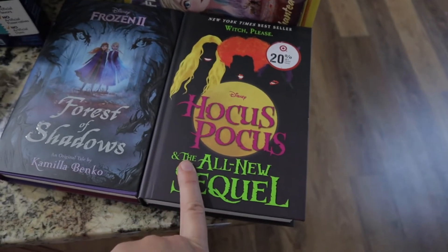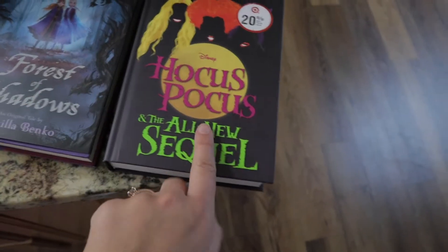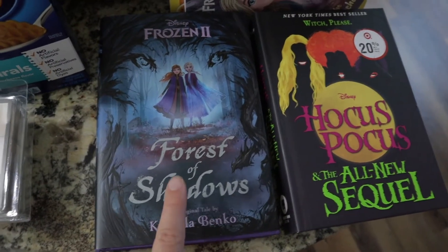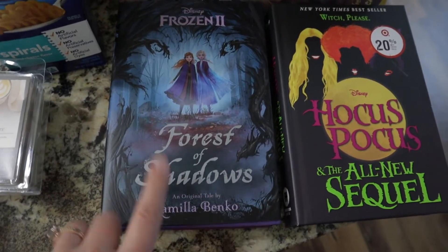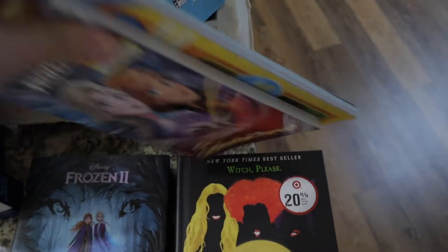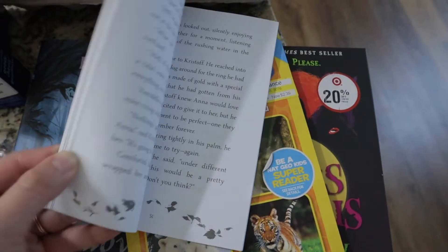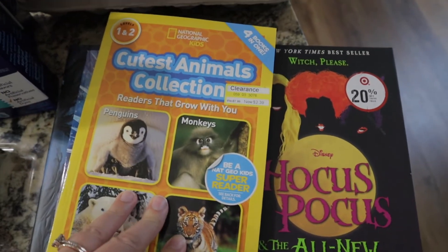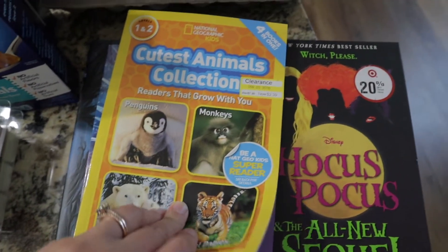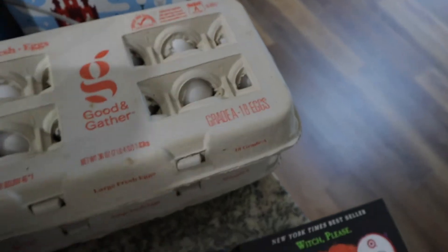Then we hit the books section. I found a Hocus Pocus book for my oldest daughter. For my youngest daughter who's six and loves Frozen, I got a Frozen book to read to her, plus another Frozen chapter book that was on sale for two dollars. I also got a National Geographic book for my son for two dollars and thirty-nine cents — my kids have all loved the National Geographic books.